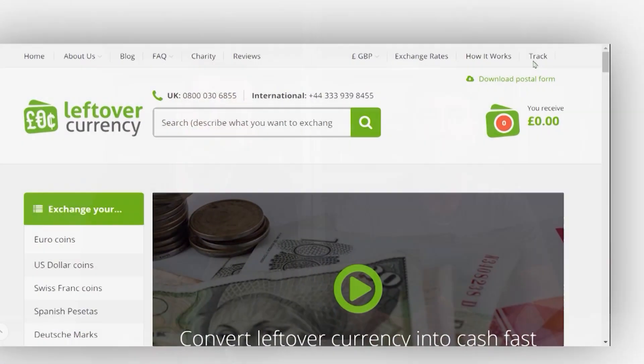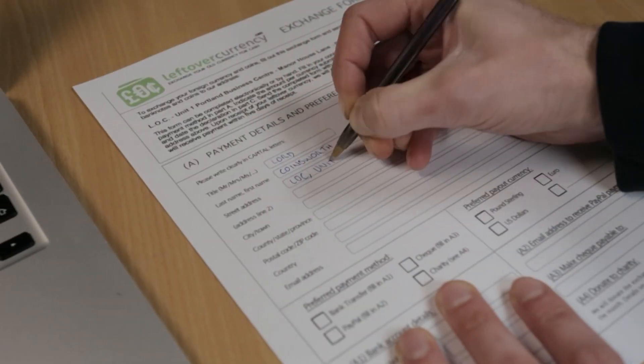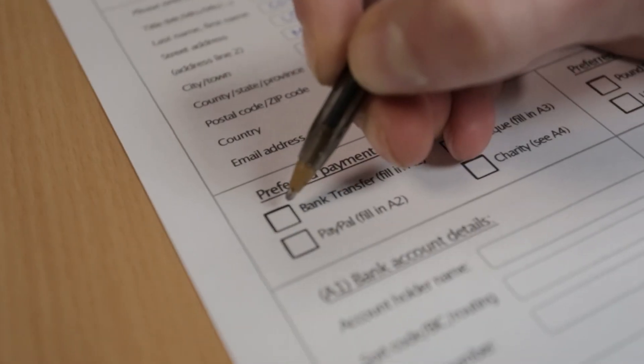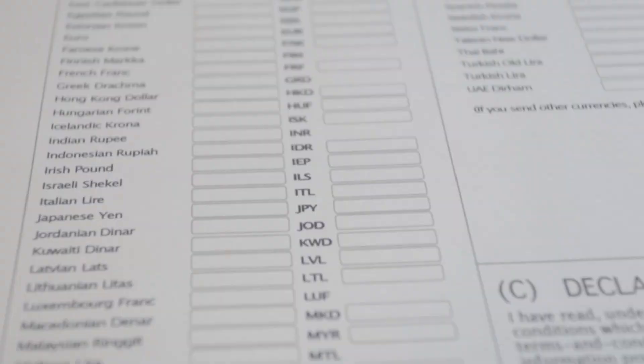Sorting your mixed leftover foreign coins can be a challenging and time-consuming process. That's why here at Leftover Currency, we'll do the sorting for you so that you don't have to. All you have to do is download and print out the exchange form on our website, fill in your contact details and select a payment method. No need to fill in the amounts per currency on the second page — we'll take care of that. But how do we sort your mixed foreign coins? Let's take you on a little tour of our coin sorting process.